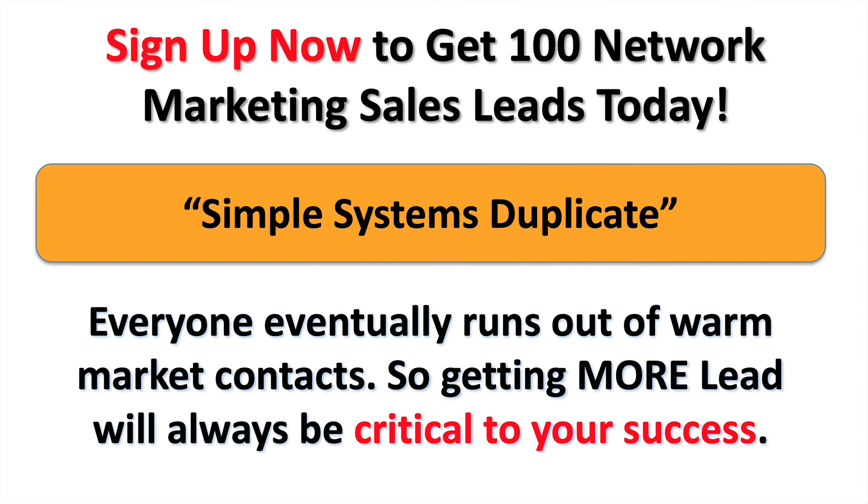Simple systems duplicate. Everyone eventually will run out of warm market — family, friends, people that know them, like them, trust them. Now what? You need leads.